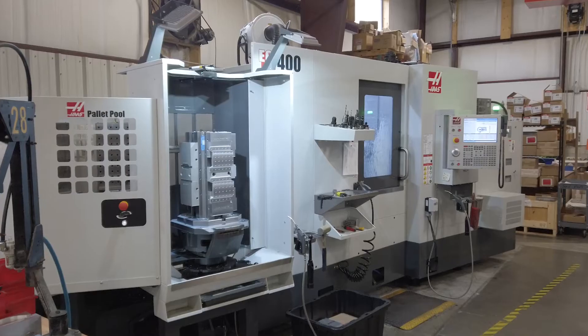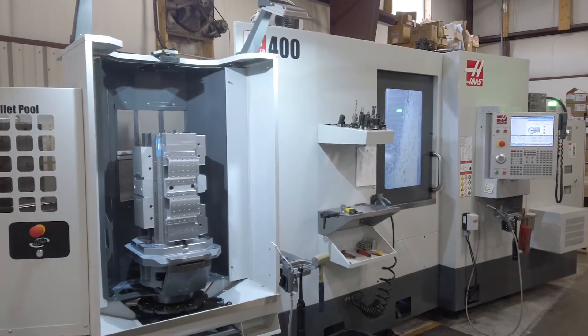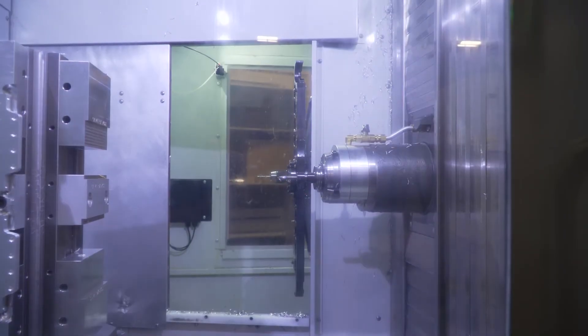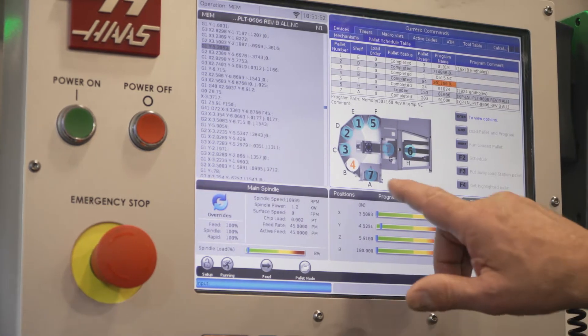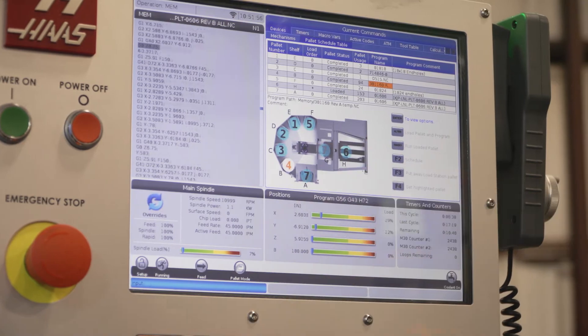So we didn't want to lose that job — it was a great job for us. So at that time, the EC400 had been reintroduced. I saw a video on it and I saw the seven-pallet pool and it was a no brainer. We had to buy it. So we bought that machine and it hit the floor and ran nonstop till the end of August without one hiccup.